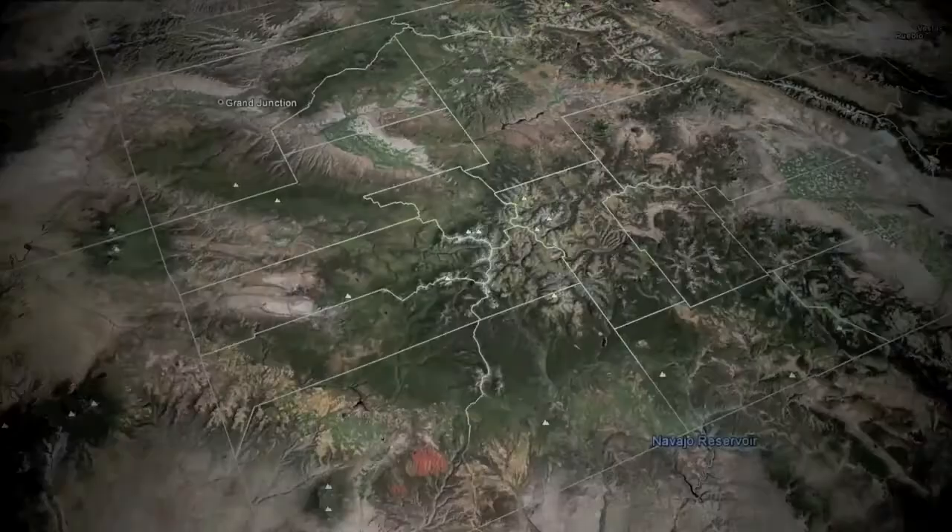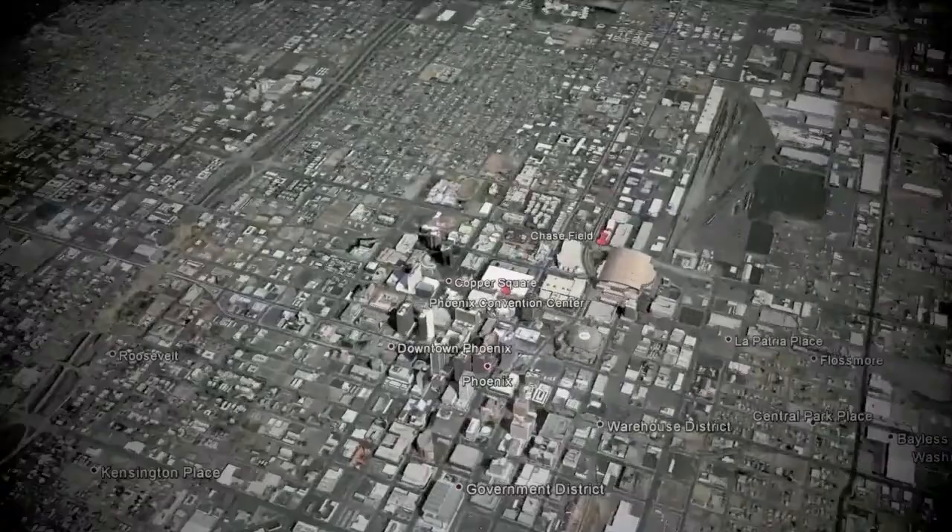The desert of the southwest is vastly different from the lakes and prairie of Minnesota, but to us it's like working in our own backyard, supplying landmark projects like the Phoenix Convention Center and Chase Field.